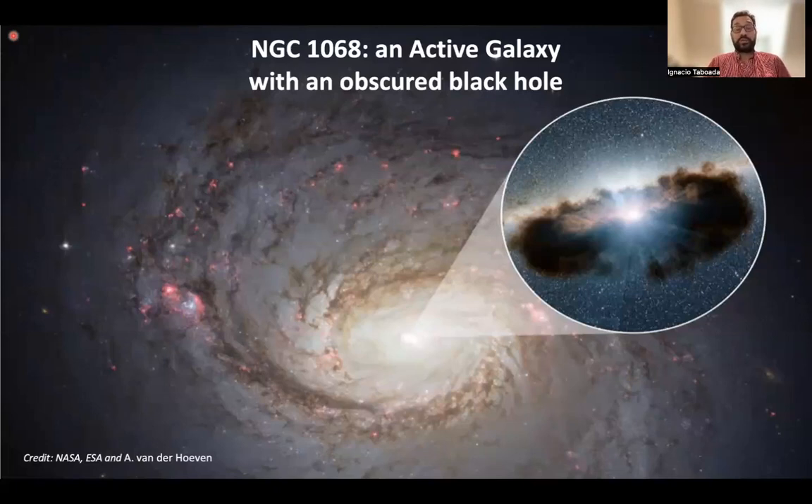However, neutrinos, because they interact so weakly, can escape no problem and give us an unimpeded view of the center of the galaxy.